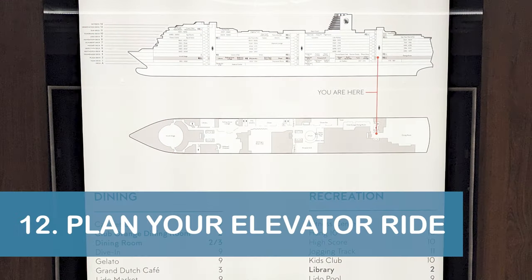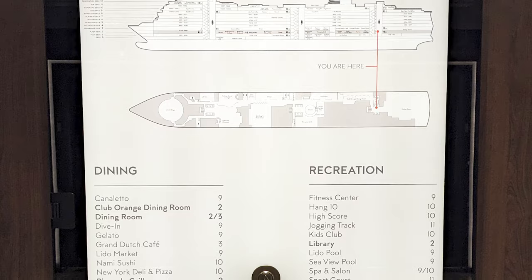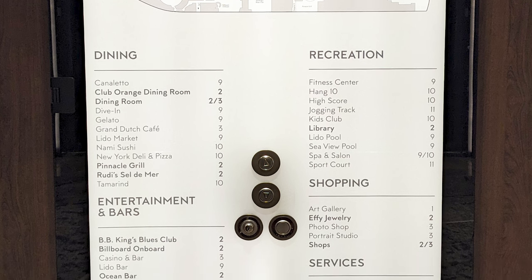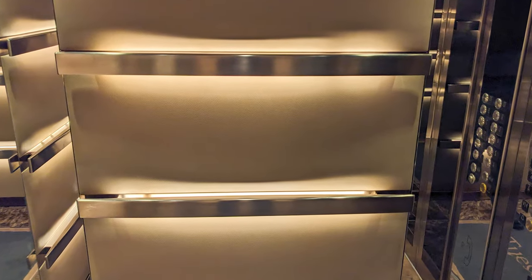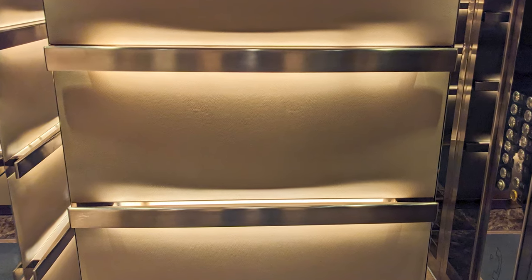Our next tip is to check the Nieuw Statendam's deck plans located near the elevators while you wait for your elevator to arrive. You'll want to know where you're heading before you board because the only information available inside the elevators is the deck numbers. On a funny note, what we did find inside the elevators were railings that were a bit warm — the warmth came from lights located behind the railings, and several passengers were a bit surprised by the unexpected temperature difference.